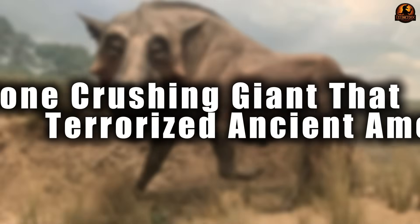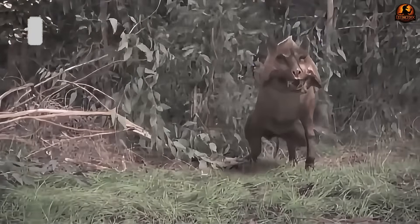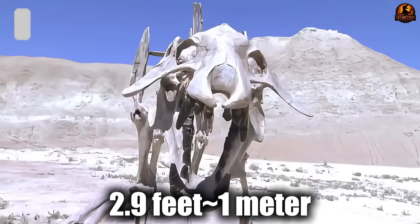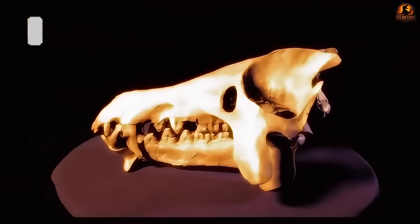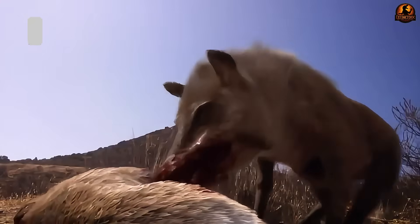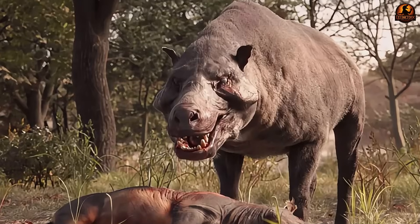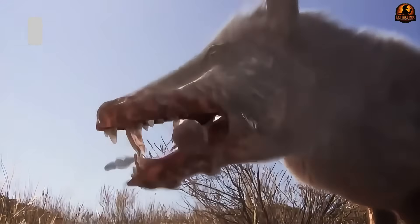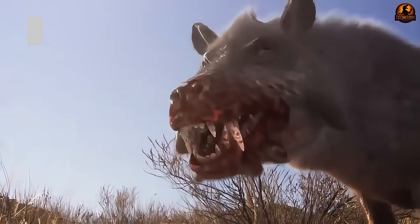Picture a creature standing 5.9 to 6.9 feet tall at the shoulder, stalking the plains of ancient Nebraska with a skull approaching 2.9 feet in length, and jaws equipped with anatomy designed for cracking bone and accessing marrow. This was Diodon, a predator that dominated North American floodplains during the late Oligocene to early Miocene, whose massive proportions represented nature's experiment in creating an impressive bone processing machine.